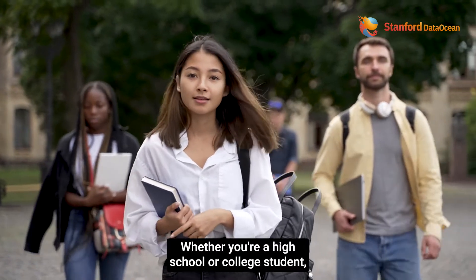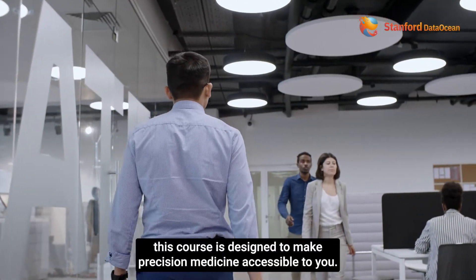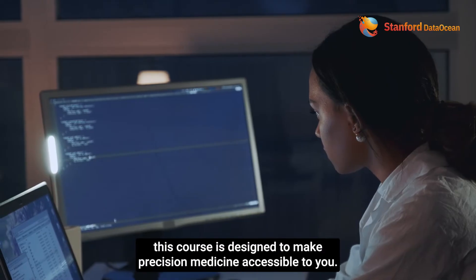Whether you're a high school or college student, graduate student, or someone who started careers years ago, this course is designed to make precision medicine accessible to you.